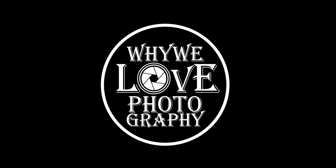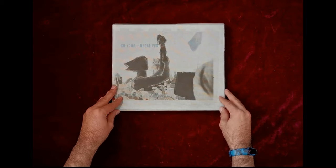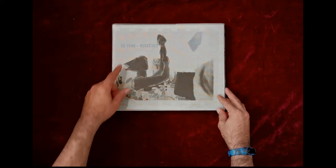Hello again guys and welcome back to Why We Love Photography. Today's book that we are going to review is called Negatives and is taken by Zhu Yong.